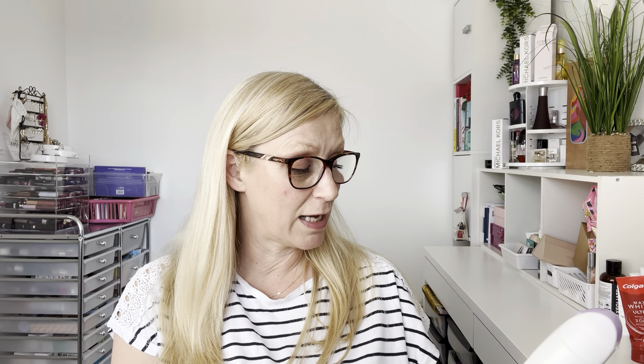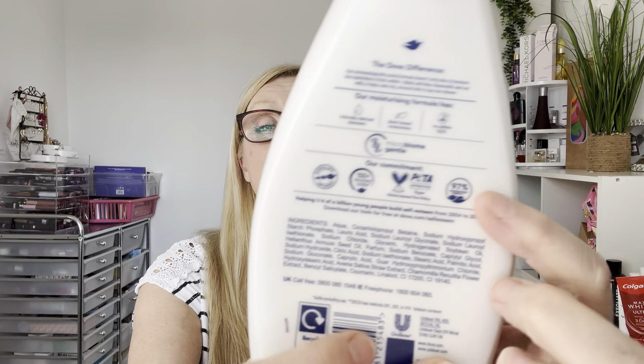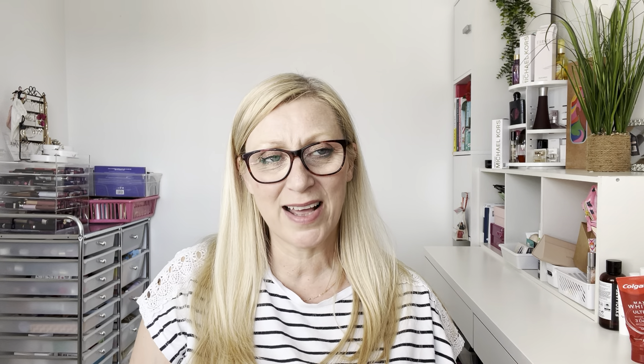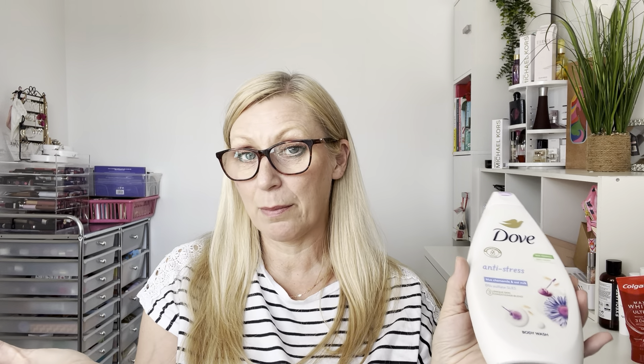I also finished a Dove Anti-Stress Blue Chamomile and Oat Milk Body Wash — I bought this one myself. It's 100% vegan, SLES-free, and Peta certified cruelty-free. I am really really enjoying Dove products more and more and I'm so impressed. It just smells gorgeous — the blue chamomile and oat milk makes it really nourishing on your skin. A beautiful, affordable body wash.